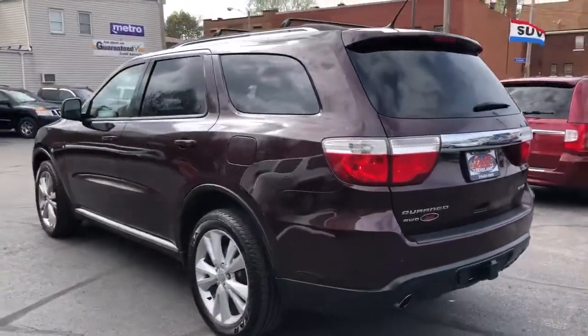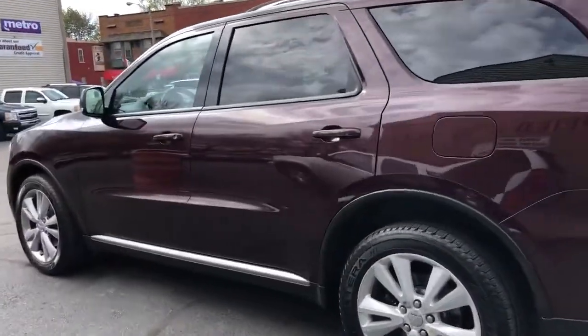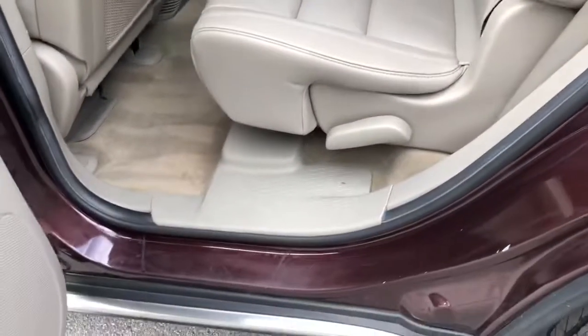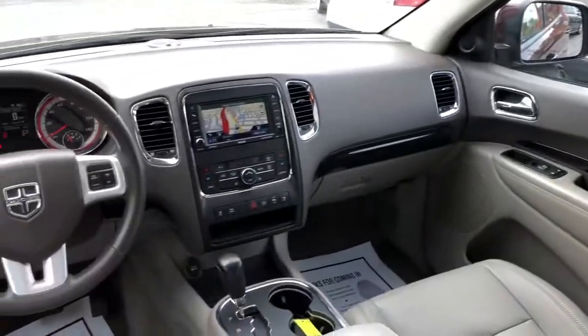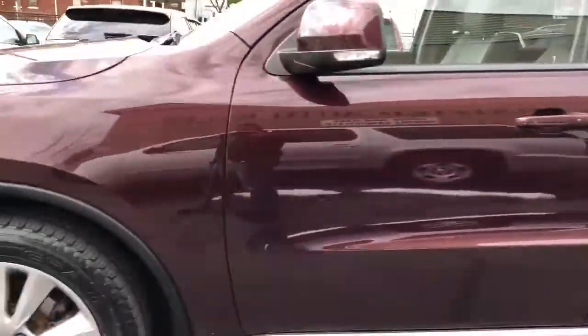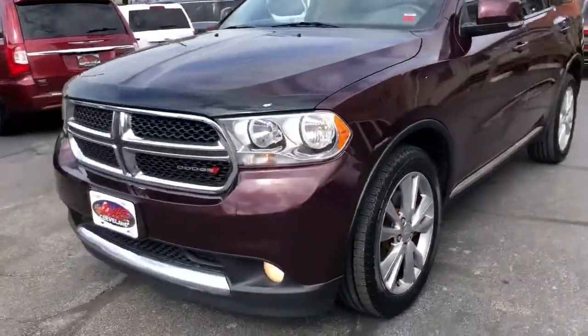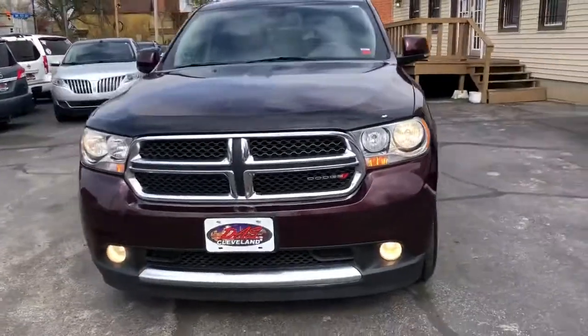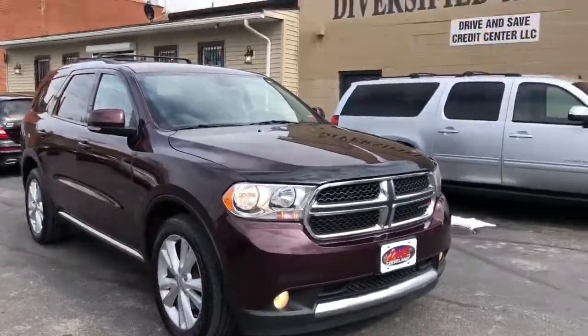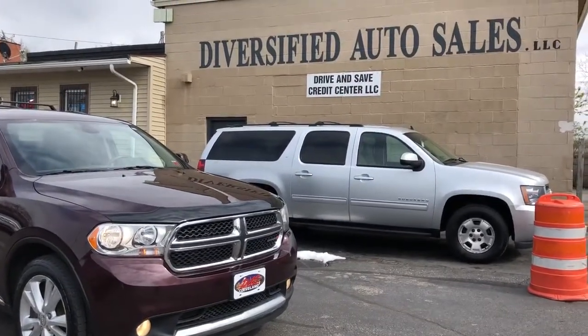DVD, factory nav, backup, premium sound — this is the one folks. Plum crazy purple, two owner, perfect Carfax, not a mark inside or out folks. Guaranteed credit approvals in full effect and we're gonna start the down payment on this Hemi Durango at $995 starting down payment. HemiDurango-Cleveland.com, don't hesitate.